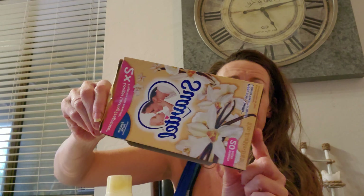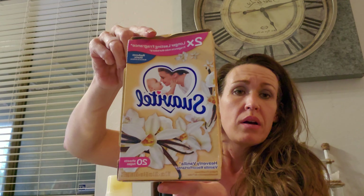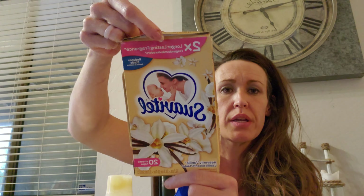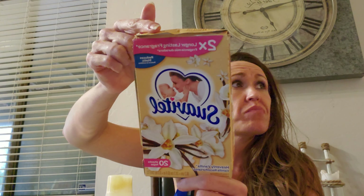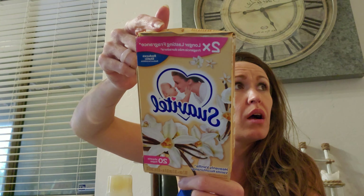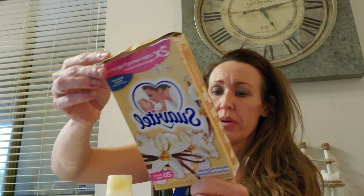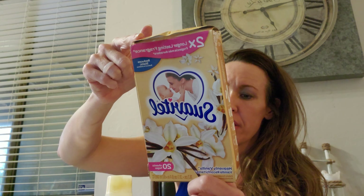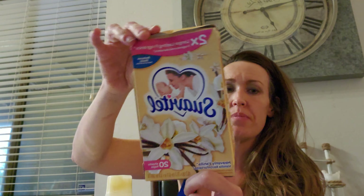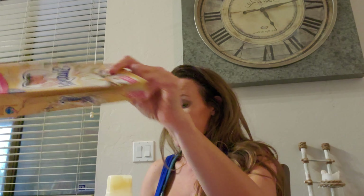This one is the Suavitel. I like to get the dryer sheets in this and I also like to get the fabric softener. I love the lavender — it smells amazing — but this one, because the box was crinkled, it has all 20 dryer sheets still in here. These ones are the Heavenly Vanilla scent. I like the lavender in the liquid fabric softener, but these were 50 cents because the box was messed up, so I will do vanilla for 50 cents.